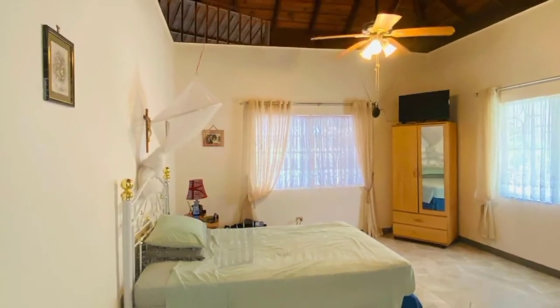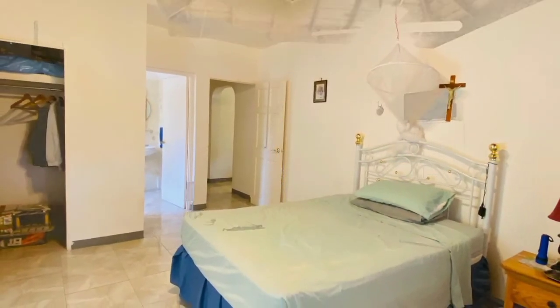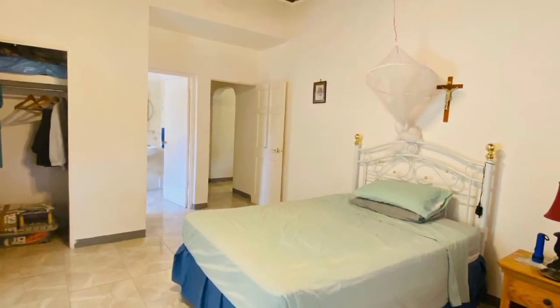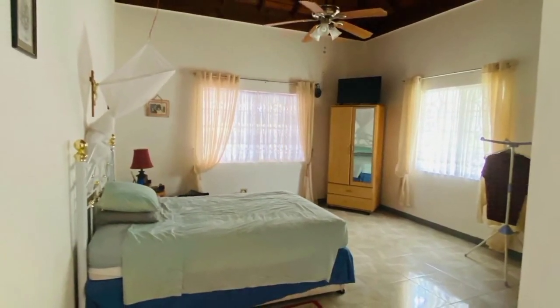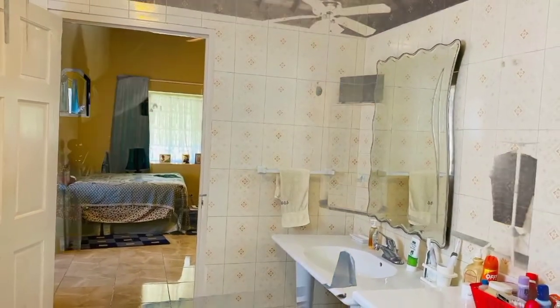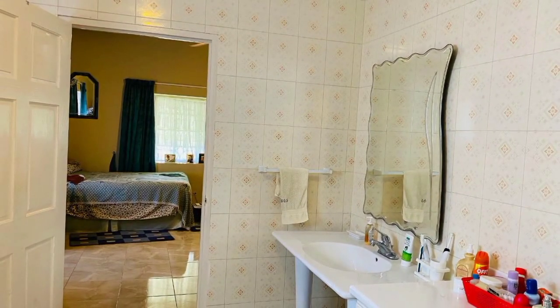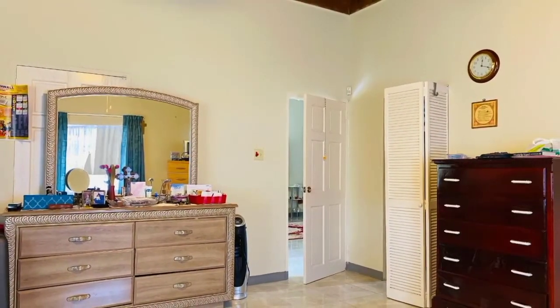This beautiful home is perfect for a large family or as an income-generating property, as it's perfectly located minutes from major shopping and medical facilities, beaches, airports, and other recreational excursion options.